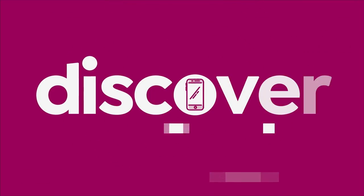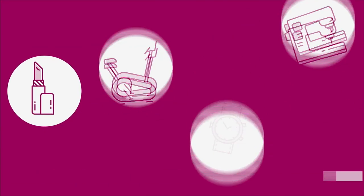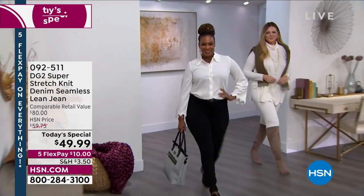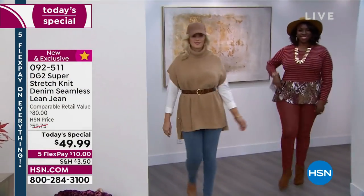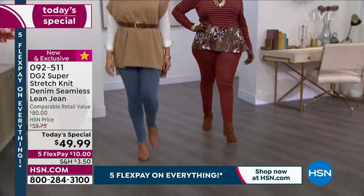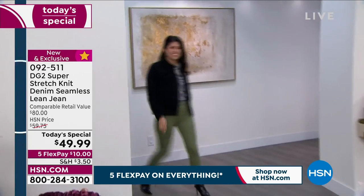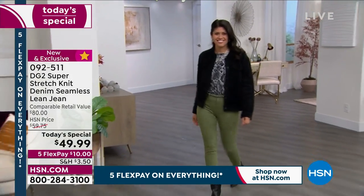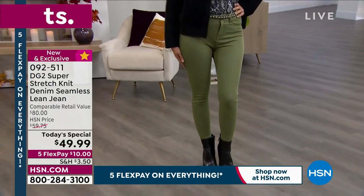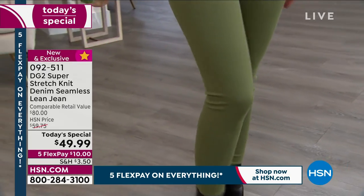Denim, let's take a look. You're looking at the DG2 Super Stretch Knit Denim Seamless Lean Jeans. It's the first today's special in this newest DG2 fabric that is super soft, size 0 to 28W, and petite, average, and tall. It is only $10 to get home the newest fabric in DG2's line — a 4.8 star product.